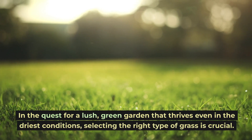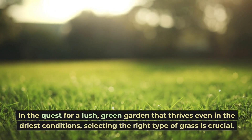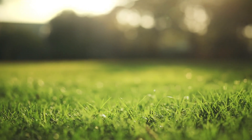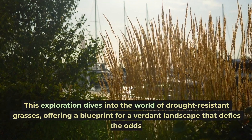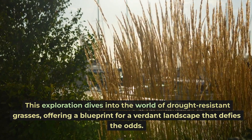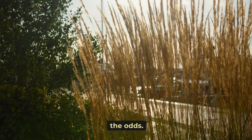In the quest for a lush, green garden that thrives even in the driest conditions, selecting the right type of grass is crucial. This exploration dives into the world of drought-resistant grasses, offering a blueprint for a verdant landscape that defies the odds.